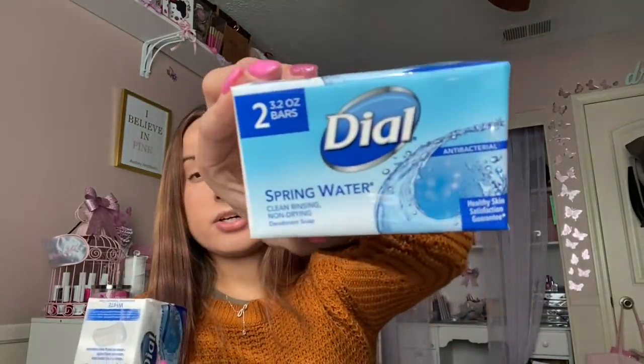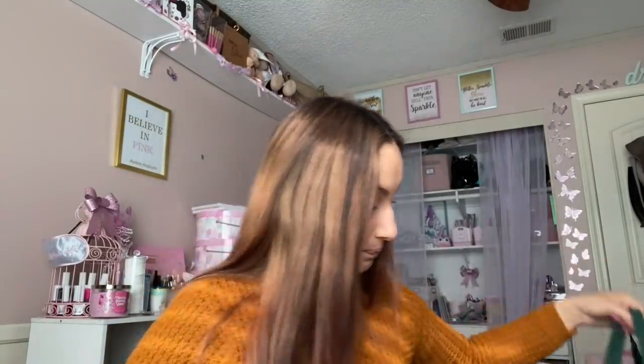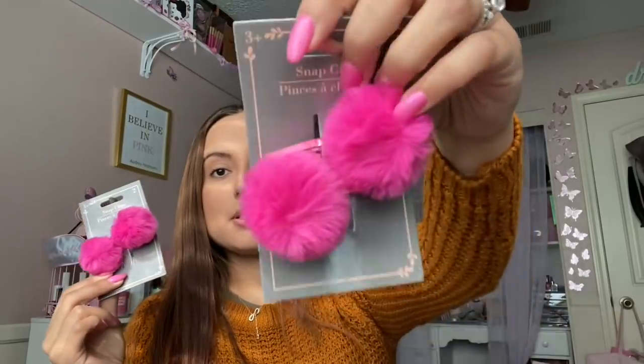I got some Dial soap — this one's in Spring Water and this one is White, and they smell wonderful. I can't wait to use those in the shower. I also got these little snap clips for Leilani's hair — they're little pom-poms in pink. They also had yellow and green options, but I stuck with pink because that's her favorite color.